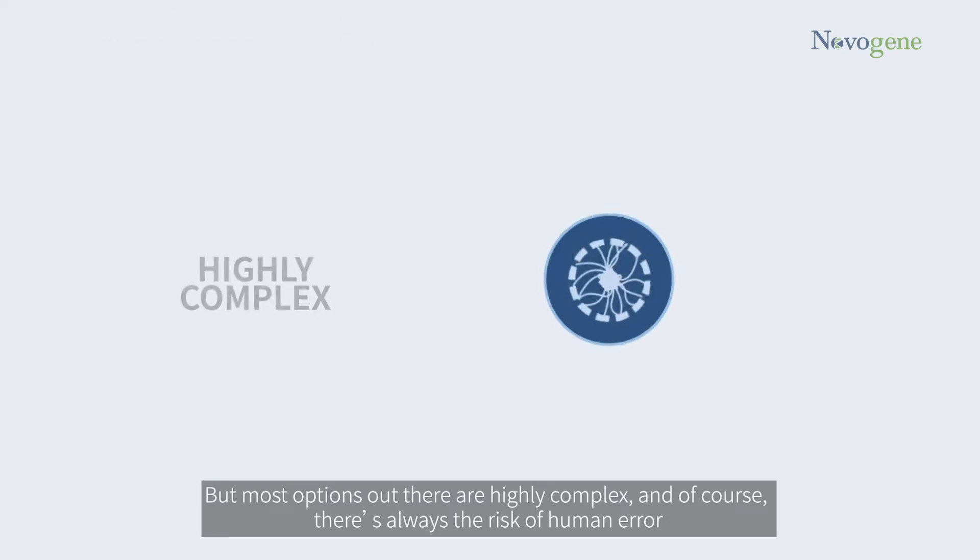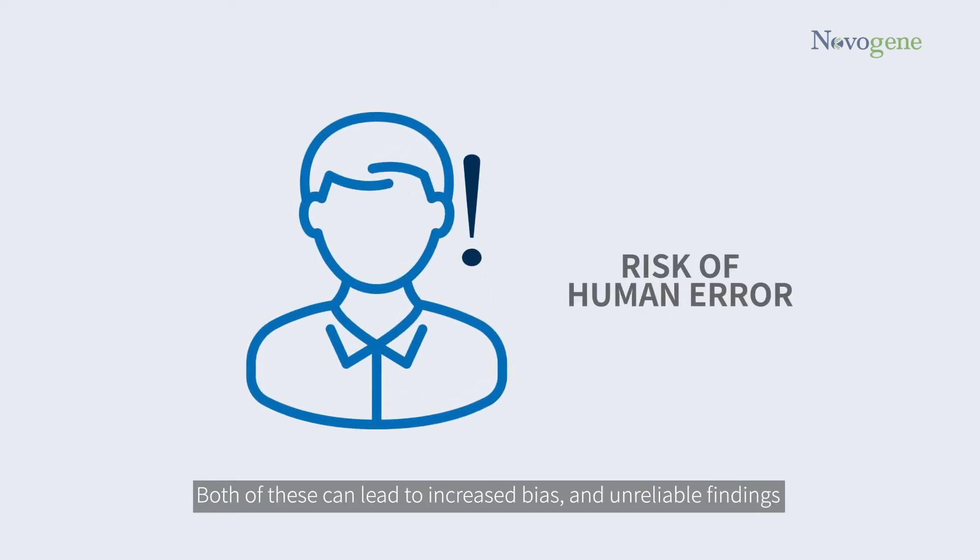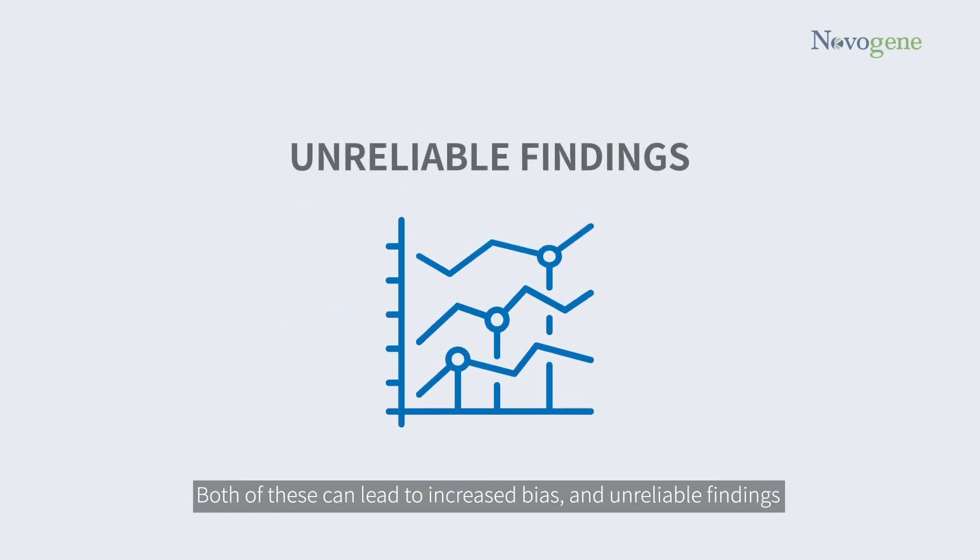But most options out there are highly complex, and of course there's always the risk of human error. Both of these can lead to increased bias and unreliable findings.